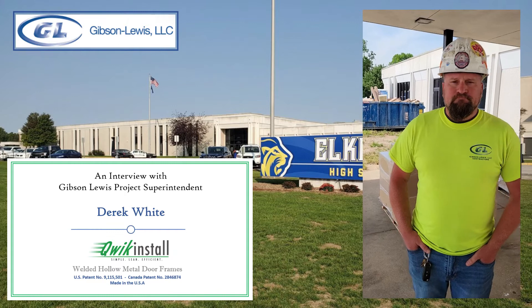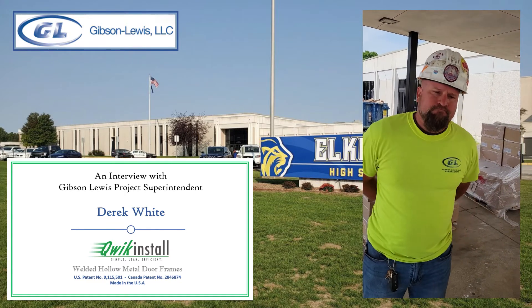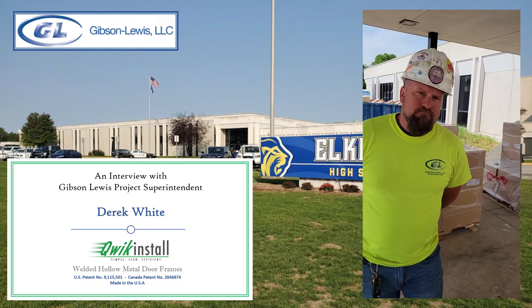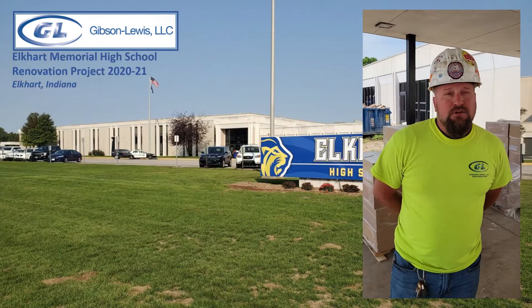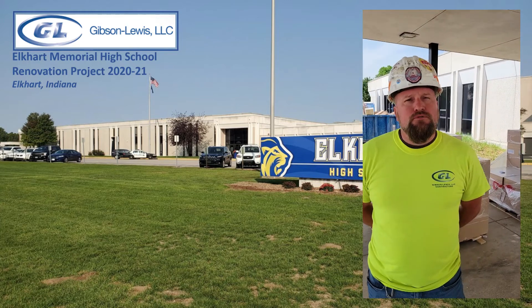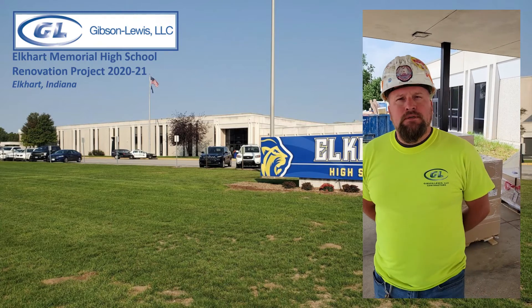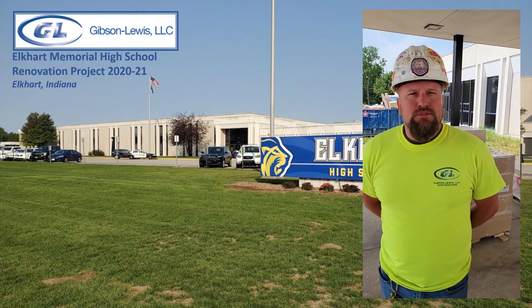I'd like to introduce you to Derek White from Gibson-Lewis Construction. Derek, please tell me about your background and responsibilities at Gibson-Lewis. For the last 10 years, I've been a project superintendent at Gibson-Lewis. We're union carpenters, doing mainly commercial work — hospitals, schools, university stuff around the South Bend area.